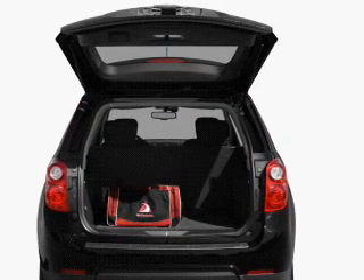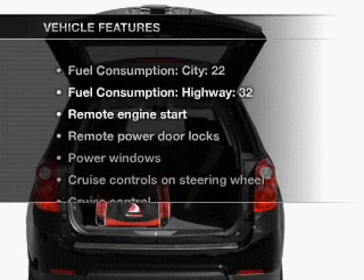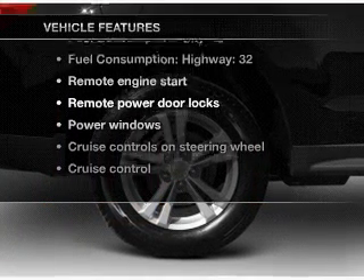Memory settings are just one of the extras, and with these notable features, you won't want to miss out on the opportunity to own this amazing ride.